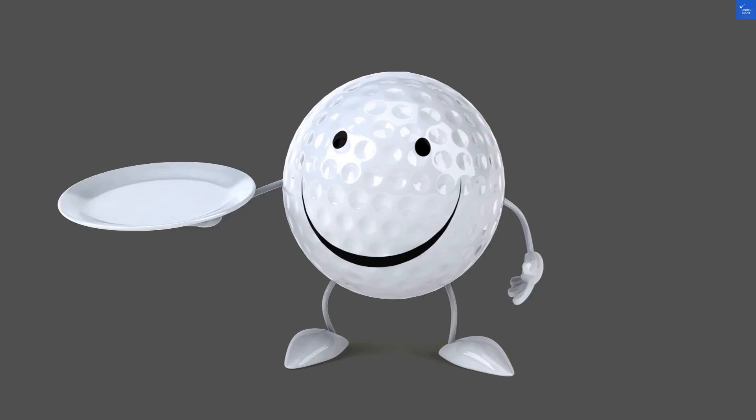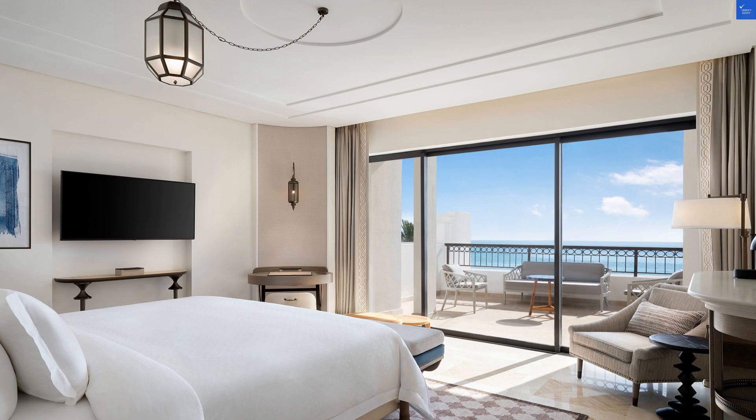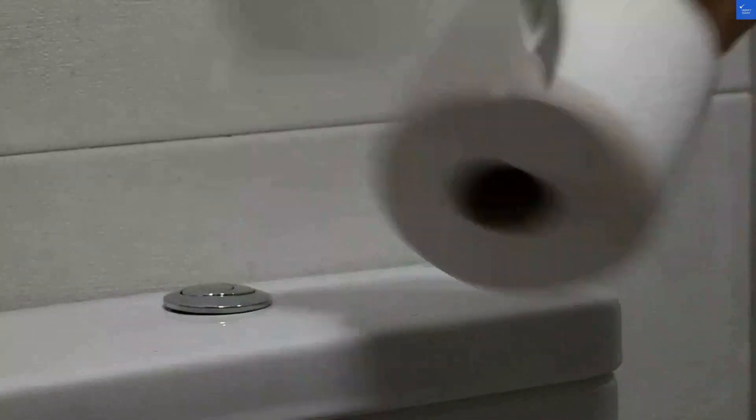One recent review exclaimed the decor looks more like a garage sale than luxury living. Ouch. On the bright side, another guest raved the view from the balcony is to die for. Talk about a mixed bag.